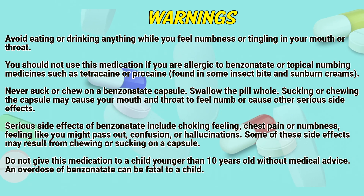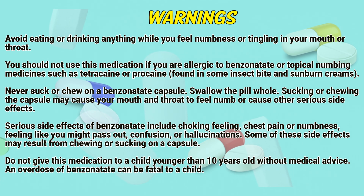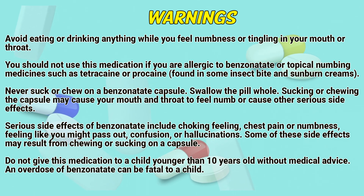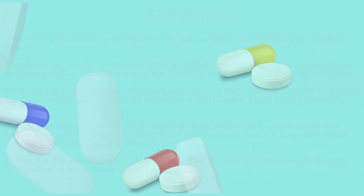Sucking or chewing the capsule may cause your mouth and throat to become fully numb or cause other serious side effects. Serious side effects of Benzonatate include a choking feeling, chest pain or numbness, feeling like you might pass out, and confusion or hallucinations. Some of these side effects may result from chewing or sucking on a capsule. Do not give this medication to a child younger than 10 years old without medical advice. An overdose of Benzonatate can be fatal to a child.